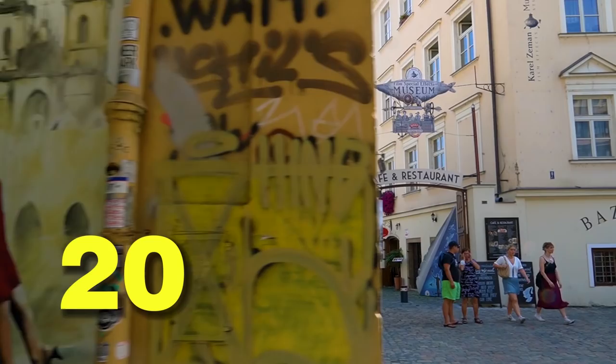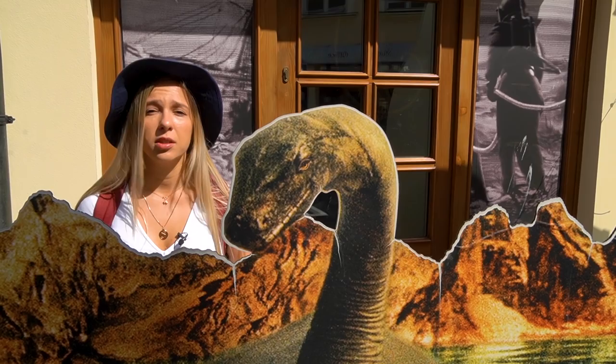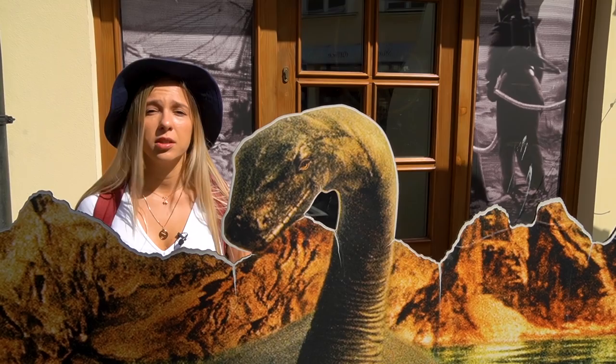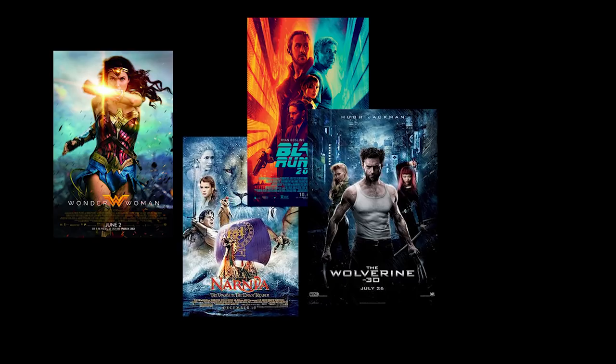Our last stop is another museum, this time dedicated to Czech filmmaker and cinema revolutionary Karel Zeman. His first famous film, The Beginning of Time, released in 1955, combined live action, animation, and puppetry. The master of special effects was Czech, and his tradition is alive today — many famous movies such as Wonder Woman, Chronicles of Narnia, Blade Runner 2049, Wolverine, Snowpiercer, and The Illusionist were edited in terms of special effects here in the Czech Republic.